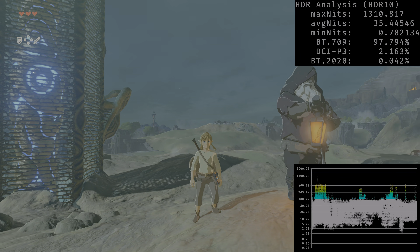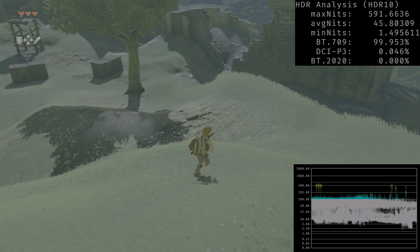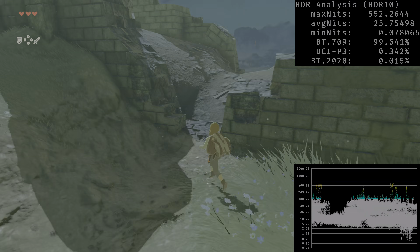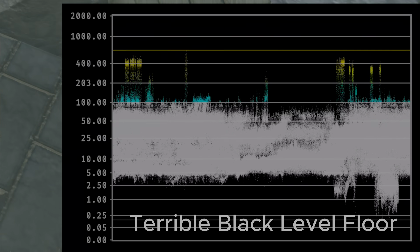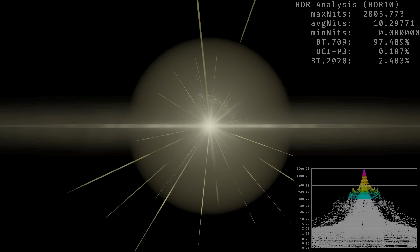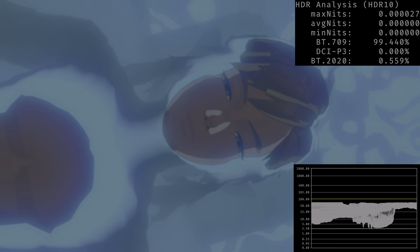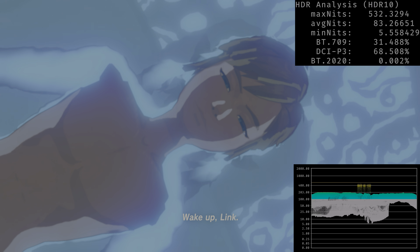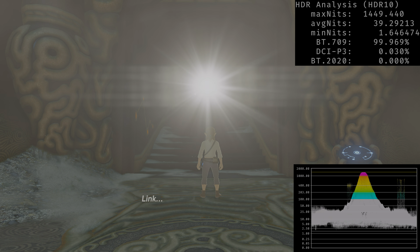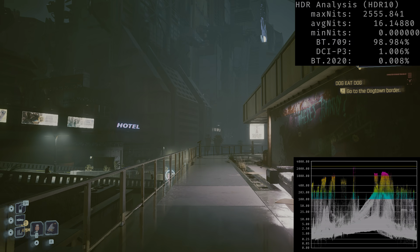I'll start with Zelda: Breath of the Wild because I was expecting a lot from its HDR, but it's actually a disappointment. Even in docked mode, contrast is very lacking — the HDR black level floor is not perfect and the game always looks washed out due to poor creative intent. It looks very foggy all the time. We do have some nice specular highlights occasionally, but that's not enough to save it. Zelda: Breath of the Wild is a very big disappointment when it comes to HDR.